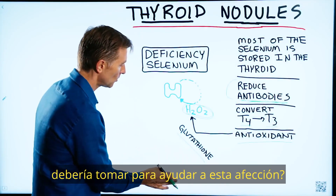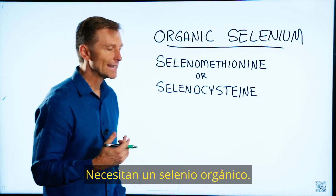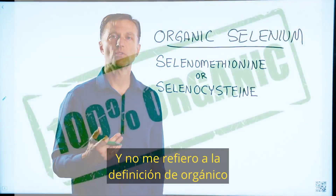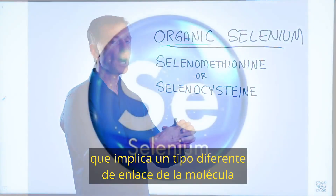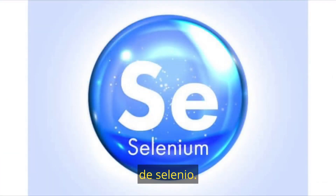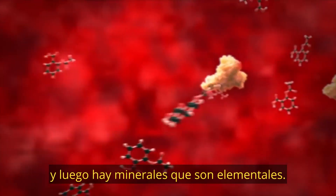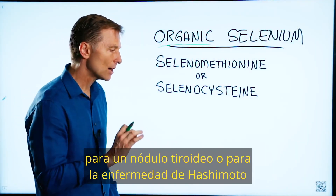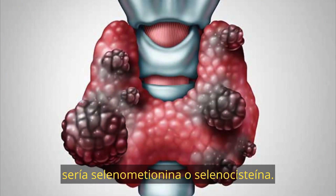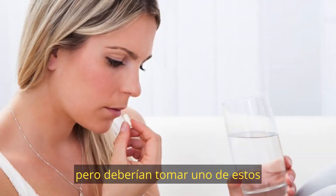So the next question is, what type of selenium should someone take to help this condition? You need an organic selenium — and I'm not talking about the definition of organic being without pesticide. I'm actually talking about a different type of bond of the selenium molecule. Organic minerals are usually plant-based and bound to a protein. The type of selenium I recommend for either a thyroid nodule or Hashimoto's would be selenomethionine or selenocysteine — not both, one or the other.